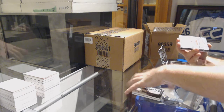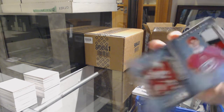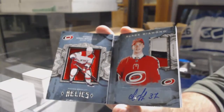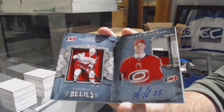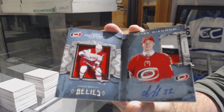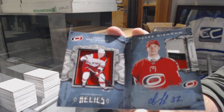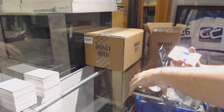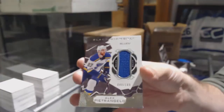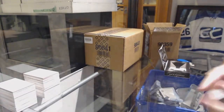Number 299 for the Carolina Hurricanes, Jersey Patch Auto Booklet, Andrei Svechnikov. Carolina always ends up being one of the last teams taken. For the Blues, Alex Pietrangelo, number 2149 jersey. And Tampa Bay Lightning 2 to 1-399, Anthony Cirelli. So we start and finish with a Cirelli in that pack.